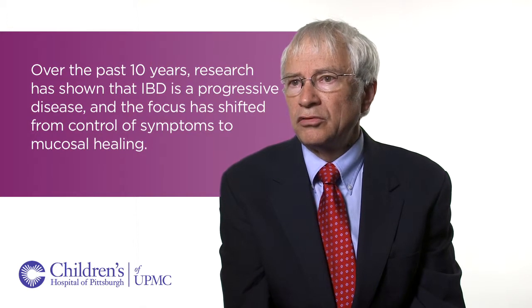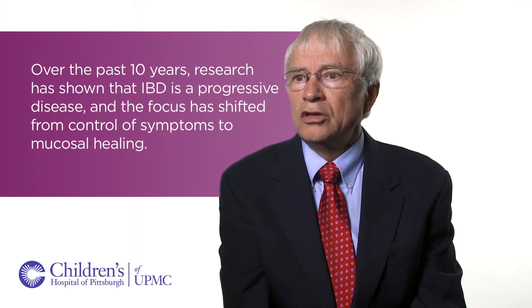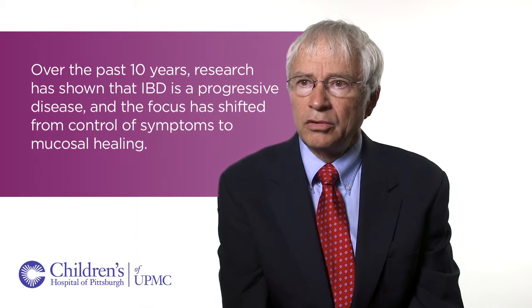The focus of treatment has changed from controlling symptoms to mucosal healing, because we know these are progressive diseases and chronic inflammation leads to progressive damage.